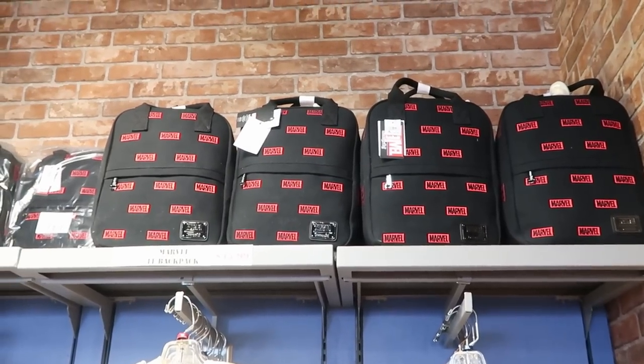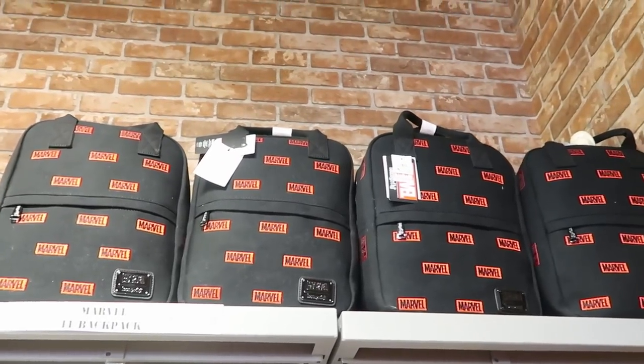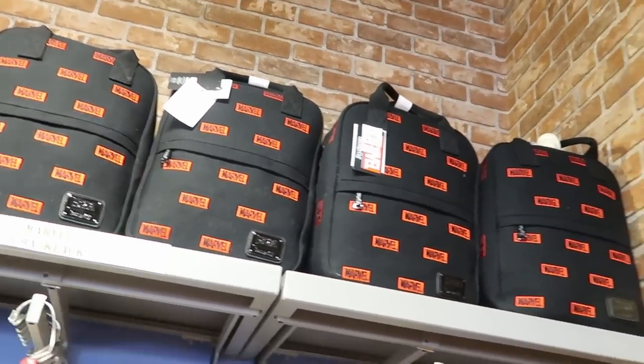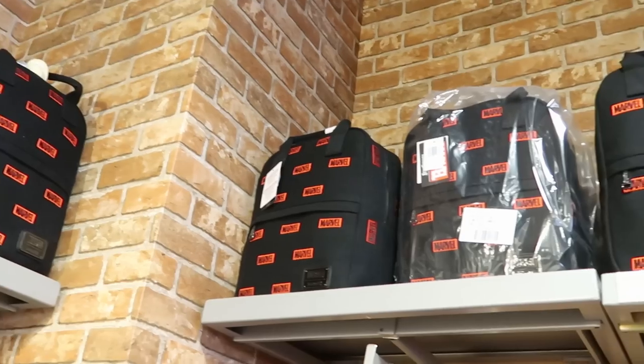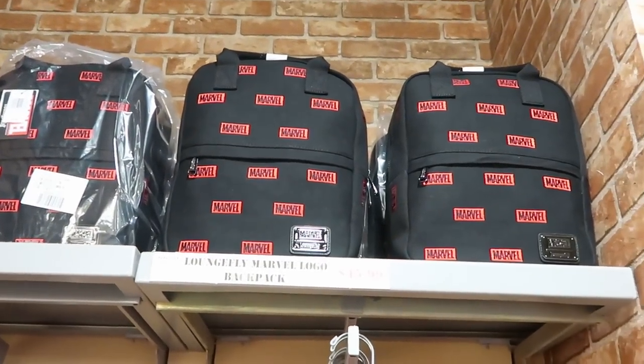They still have the Marvel Loungefly bags for $45.99, originally about $80 — and they don't have these at the other outlet, so definitely come to International Drive to pick these up.